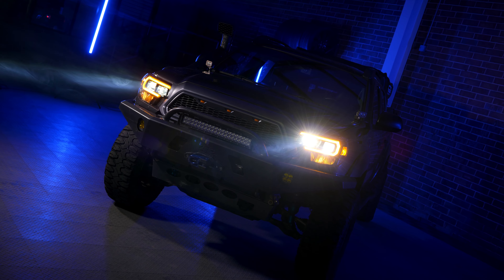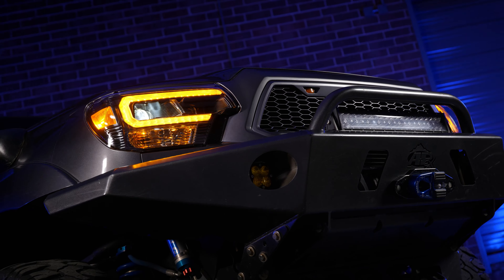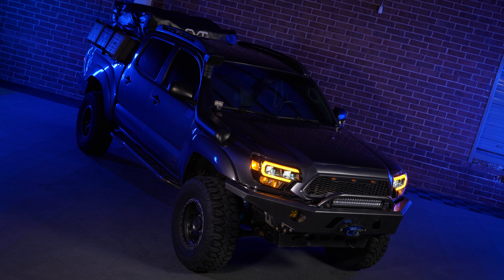Another banger — for the Toyota Tacoma, we have an amber DRL-equipped option for the 2012 through 2015 Tacoma owners. That's right, second-gen owners, we have just the truck headlight upgrade for you.